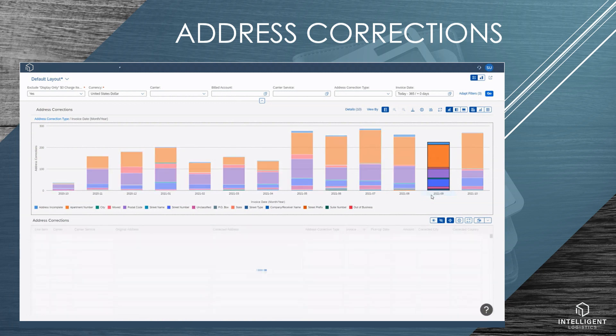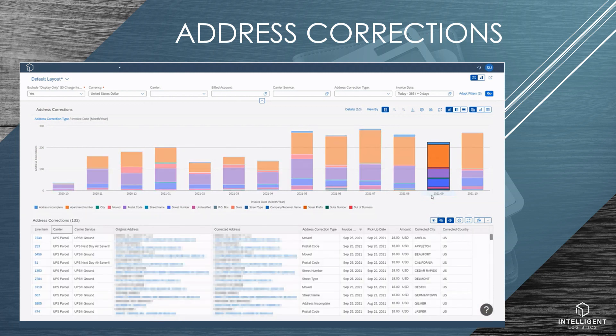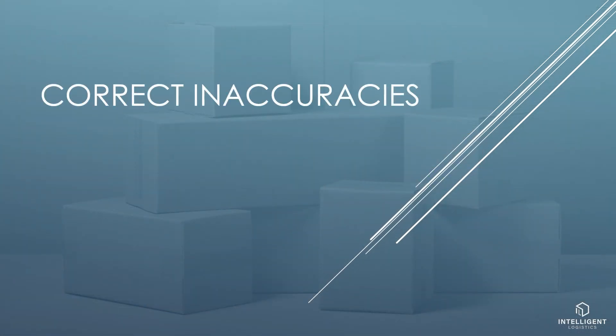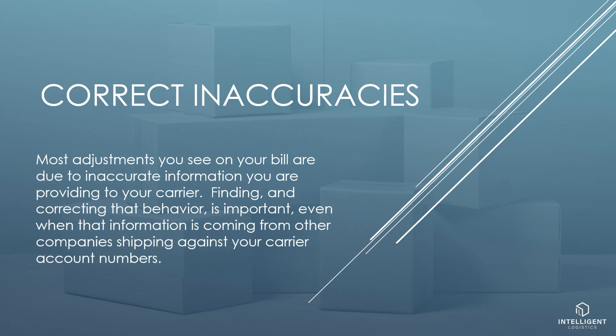Click on any part of the chart to isolate on only those records. In this case, I'll select September to view only corrections that occurred in September. Most adjustments you see on your bill are due to inaccurate information you are providing to your carrier. Finding and correcting that behavior is important, even when that information is coming from other companies shipping against your carrier account numbers.